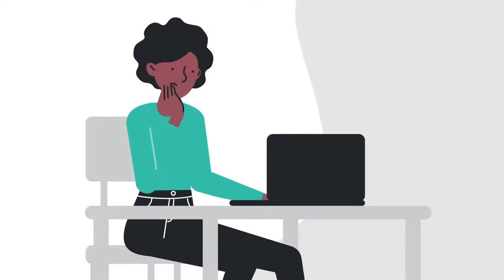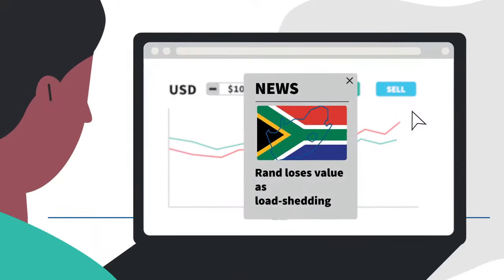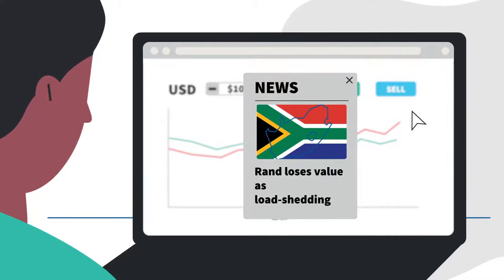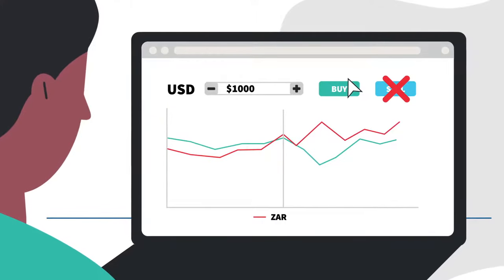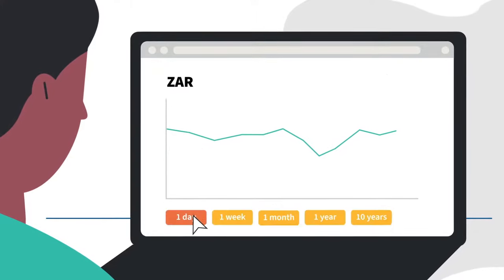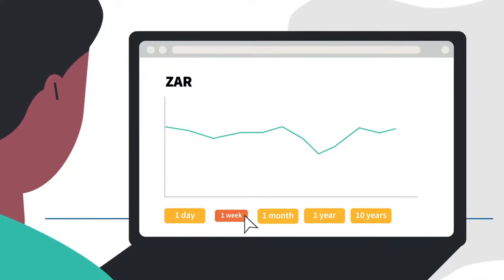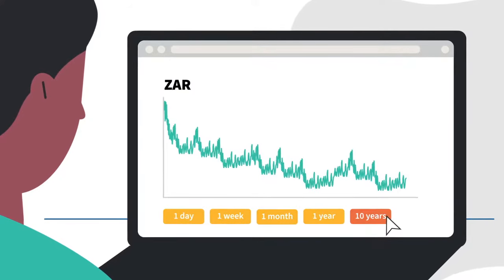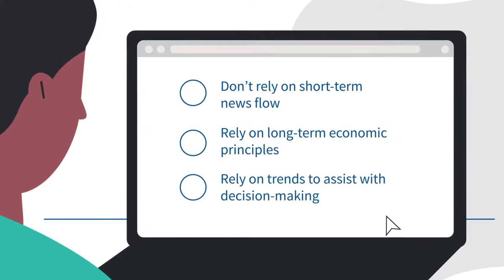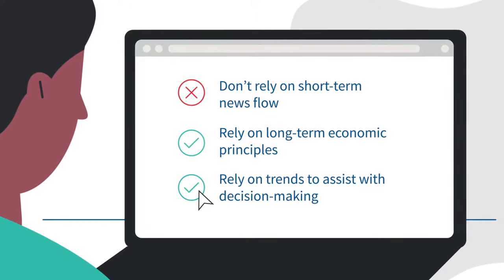How can you get the best rate, or at least avoid a poor one, when markets are so volatile? The answer is to avoid panic selling the rand when news about South Africa is negative and exchange rates are extreme. Over the short term, the rand's day-to-day price trades on sentiment and emotion, but the real value of the currency is driven largely by long-term economic trends. So don't base money decisions on short-term news flow. Instead, rely on long-term economic principles and trends to guide your decision making.